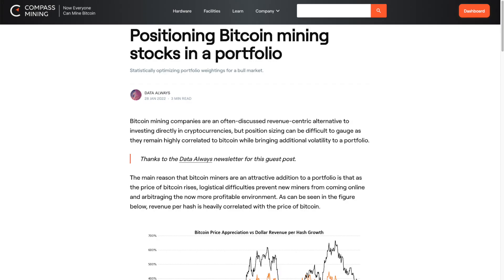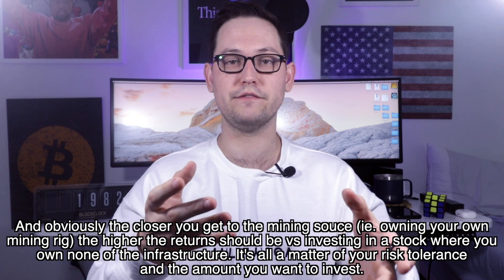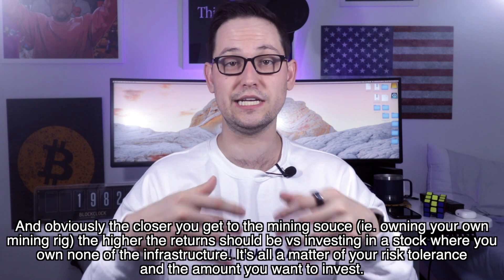For those not yet ready to purchase a whole ASIC, I'll leave a recent Compass Mining blog post in the description about allocating to mining in a Bitcoin portfolio. The article covers options like mining stocks, which you could start investing in with as little as a dollar on platforms like Robinhood. If you found this video helpful, smash the like button so YouTube shows it to other people considering Compass Mining, and leave a comment if you'd like me to cover more Bitcoin mining content.